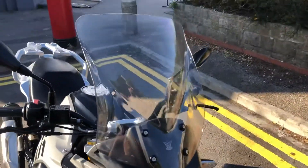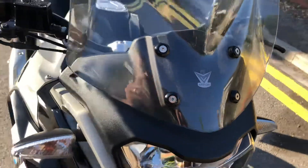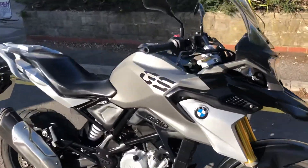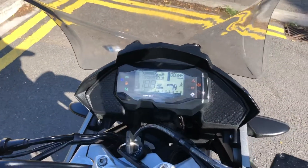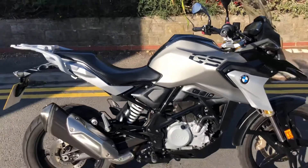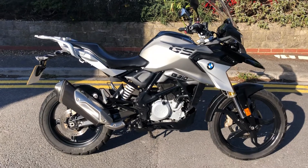I'm not too sure if that's a standard screen — it looks quite tall, so that could well be a taller screen fitted with the decal on there. If we pop the ignition on we can fire the bike up for you. They're really nice and quiet — doesn't attract any attention, nothing silly.